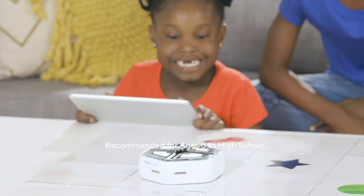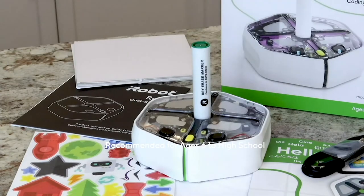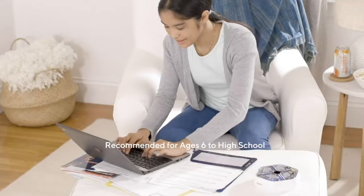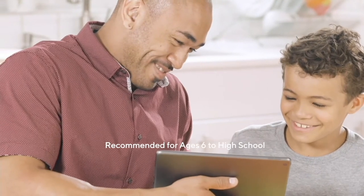Creativity is encouraged and learning is celebrated with the Root Coding Robot. This powerful learning tool introduces coding to your whole family together, preparing your kids for the future and teaching you along the way.